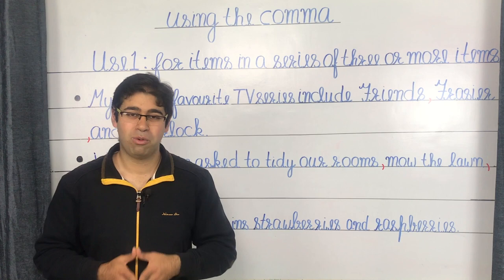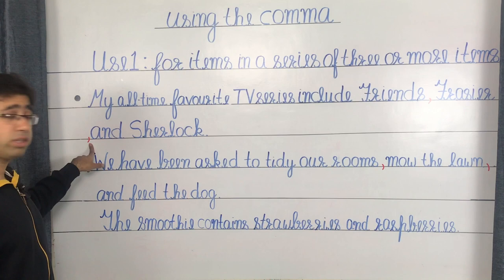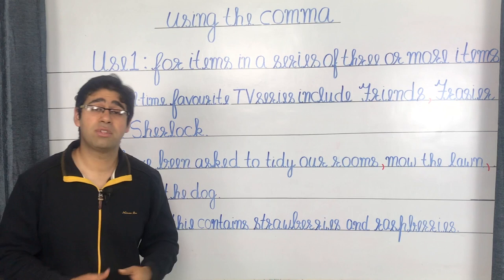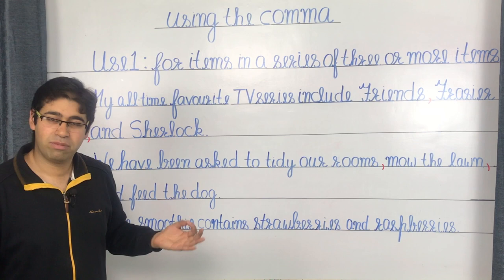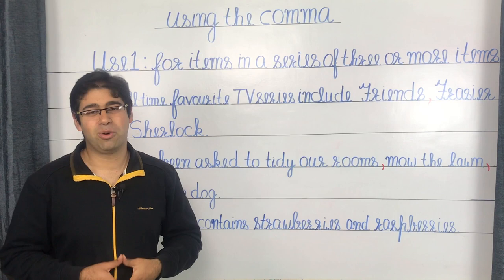The presence of the Oxford comma before the conjunction AND helps the reader understand that Frasier and Sherlock are the names of two different shows and not one show that goes by the name Frasier and Sherlock. For a reader who is unfamiliar with television series, the absence of this Oxford comma before AND may become a source of some perplexity.